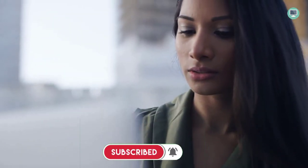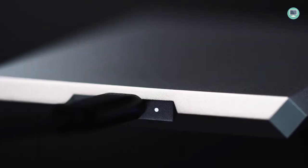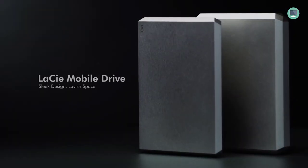Plus, the LaCie Mobile Drive comes with a free month of Adobe Creative Cloud All Apps plan. With this plan, you'll have access to all the tools you need to edit and share your photos and videos. So if you're looking for an external hard drive that is easy to use and comes with plenty of storage, the LaCie Mobile Drive is a great option.